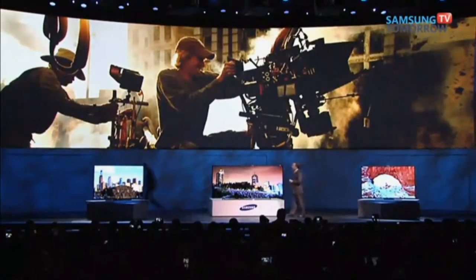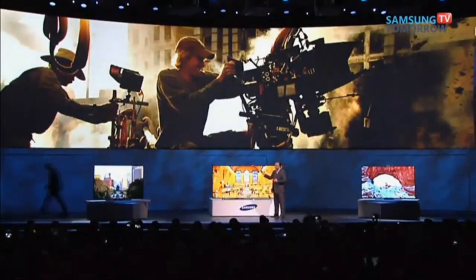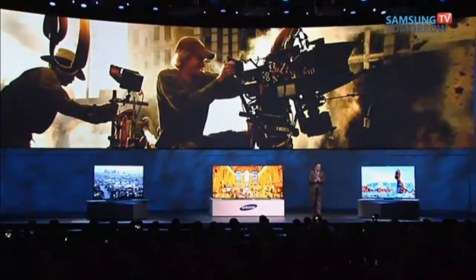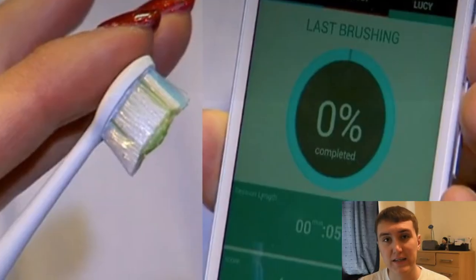I'm sorry. I'm sorry. Okay. Ladies and gentlemen, let's thank Michael Bay for joining us. At CES there's everything...